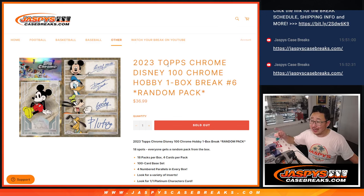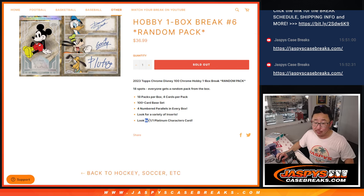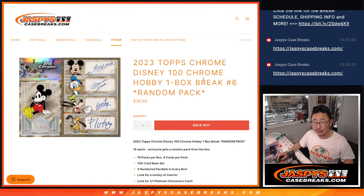Hi everyone, Joe for Jaspi's Case Brakes coming at you with another fun break of 2023 — Topps Chrome Disney 100 hobby box, random pack break number 6. A lot of great stuff. We have not seen any of these one-of-ones. We did see an auto a few boxes ago — the dual auto, Finding Nemo, Marlon and Nemo. That was a pretty cool one.